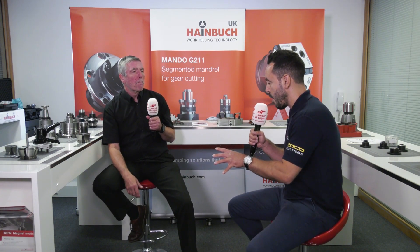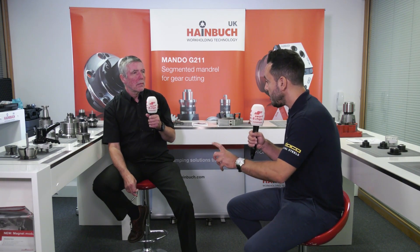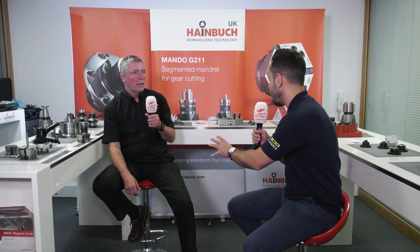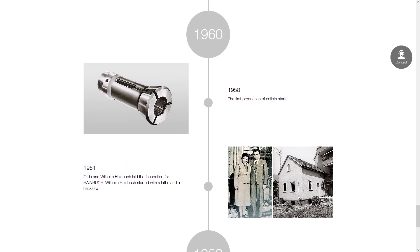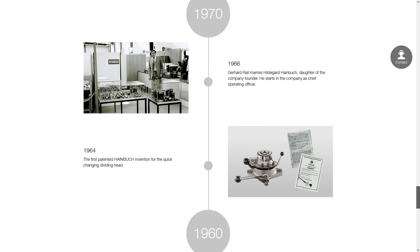We'll be moving on to how cutting tool strategies have also influenced the evolution of workholding shortly. But let's look at Heimbook as a company. It started in the 1950s in a garage, with one guy making collet chucks and normal collets — the standard spring type collets that a lot of people still use today, but which aren't really capable of modern speeds and feeds on machine tools.